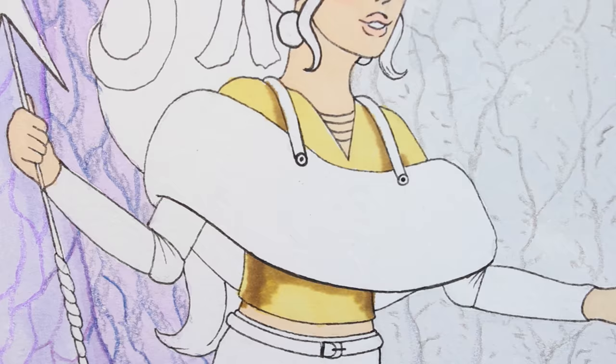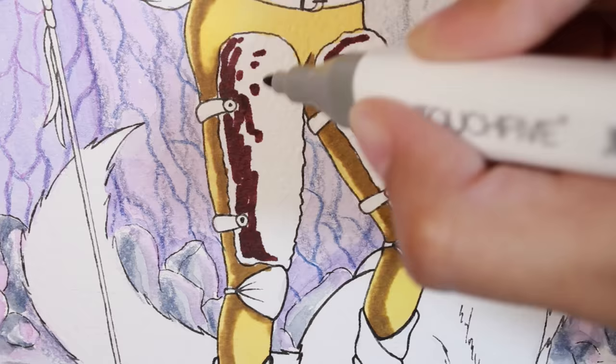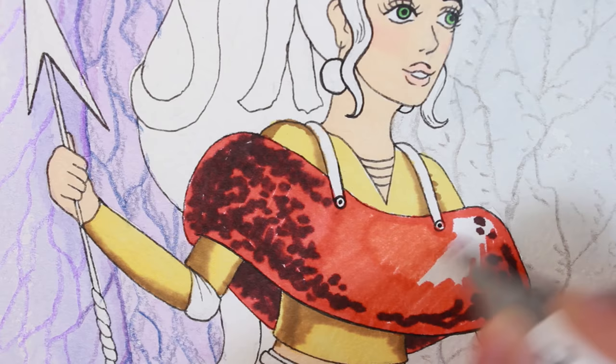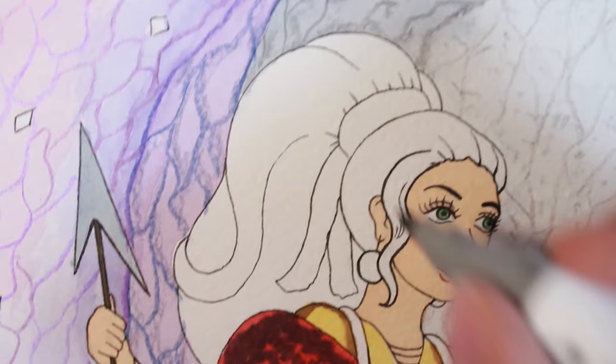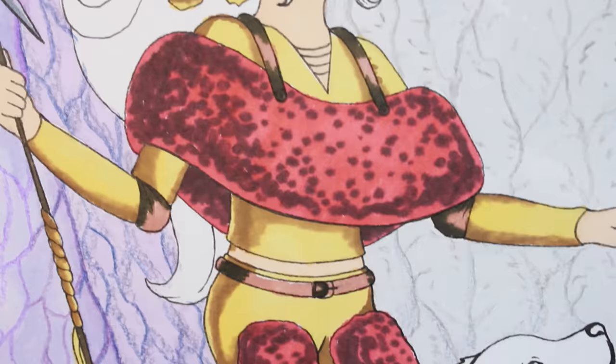After the watercolors dried, I began to add stone texture on the walls with colored pencils, trying to use different colors to make it more interesting. For the girl and wolf coloring, I used Touch 5 markers because I wanted to make them look bright so they don't merge with the background. I thought a lot about what color to use for the clothes, so I picked yellow and beige for the basic outfit and red for the fur linings.